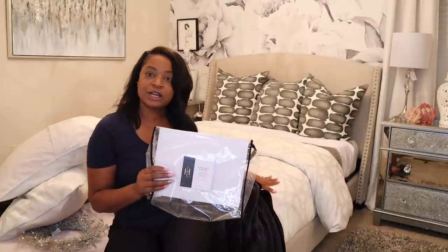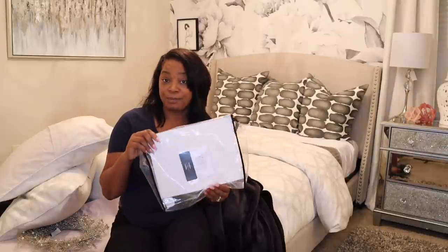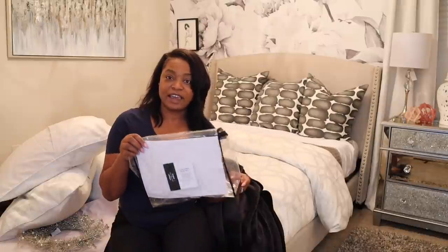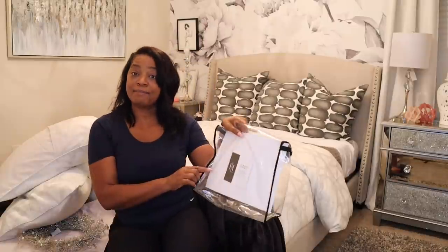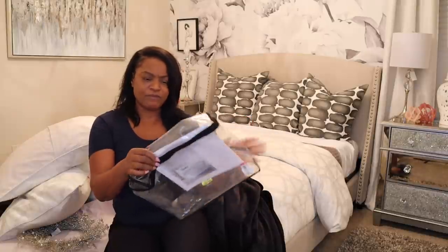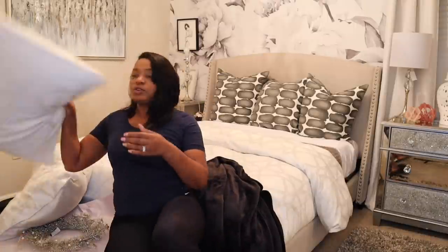It has some silver detail in it — I'll show you a closer look. It's on sale right now at Dillard's and it's a three-piece set. It's called the Mercer, made by Luxury Hotel. I will put the link or the UPC code in the description if I can't find it online. I think I paid $40 or $50 for it. Let's go ahead and put these on the bed right now.